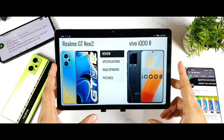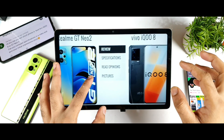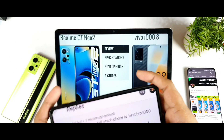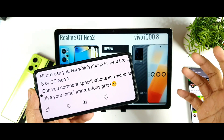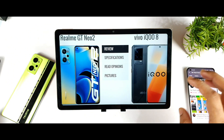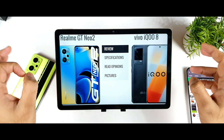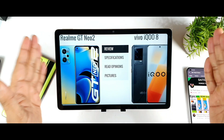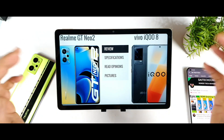Hi friends, welcome back to your channel SciTech. In this video, I am going to compare the specifications between the iQoo 8 vs the Realme GT Neo 2. These are the comments I'm getting regarding both phones — whether they should buy the Realme GT Neo 2 or wait for the iQoo 8. A few users want me to compare these both phones side by side, so let's see the differences. Is it worth waiting for the iQoo 8, or should you buy the Realme GT Neo 2, which is available for about 27,000 rupees after using bank discount cards?